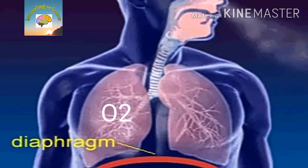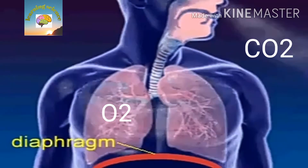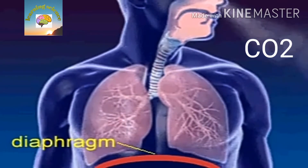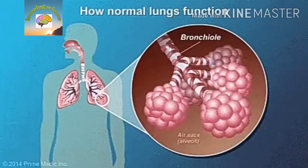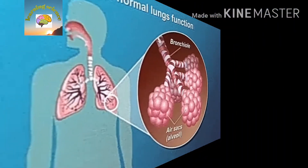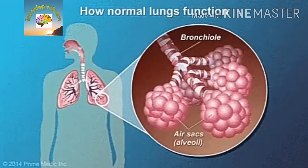When we breathe in, we inhale oxygen and our lungs get bigger. When we breathe out, we exhale carbon dioxide and our lungs get smaller. When you breathe in, air is inhaled through the nose and mouth and travels through the pharynx, larynx, and trachea into the lungs.